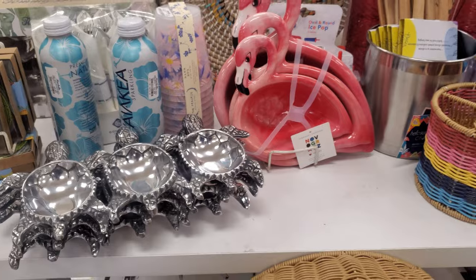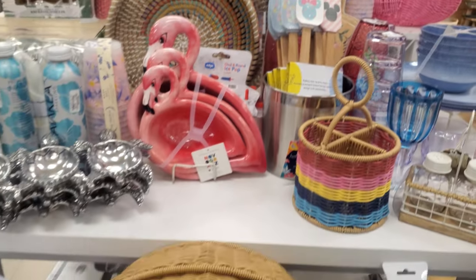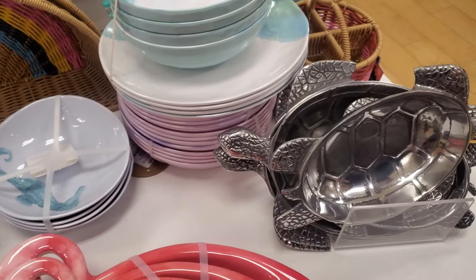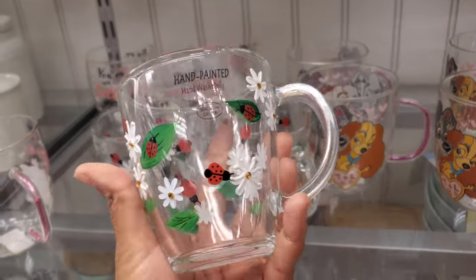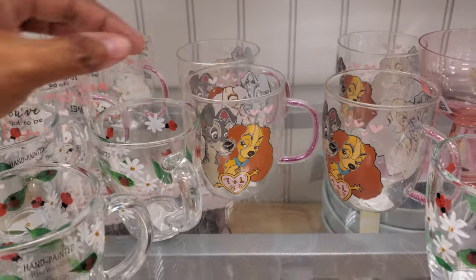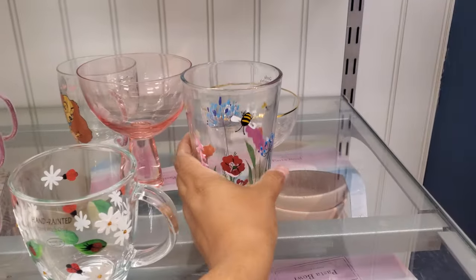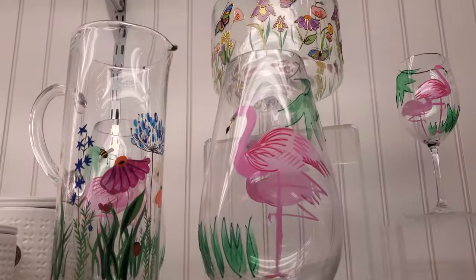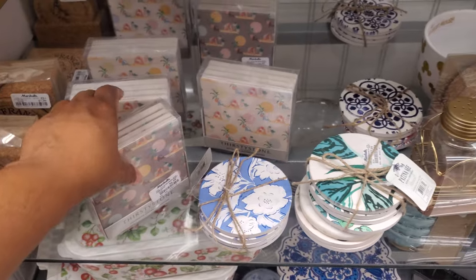Turtles, flamingos, and some Disney stuff that looks more Easter-ish. A set for $20 is kind of cool. More turtles. Look at these little ladybugs for $5.99 — so stinking cute! There's Aristocats and Lady and the Tramp with a little glitter on the handle for $8 each. Some coasters for $7 — summer action vibes.